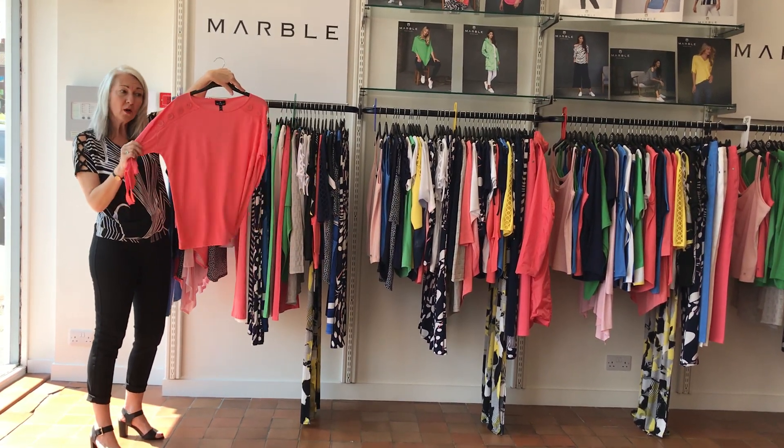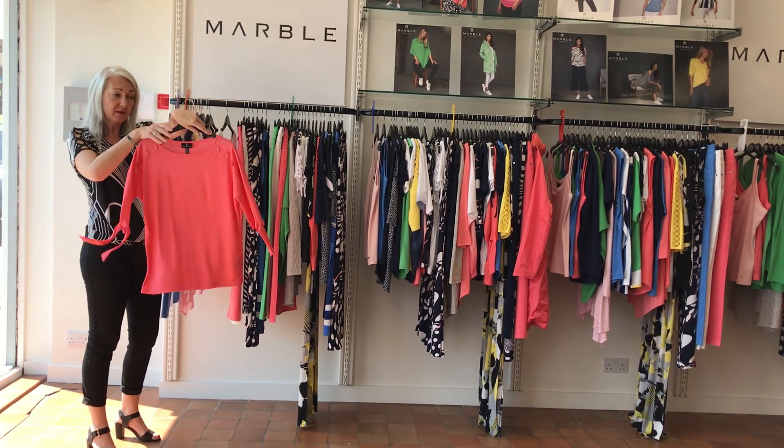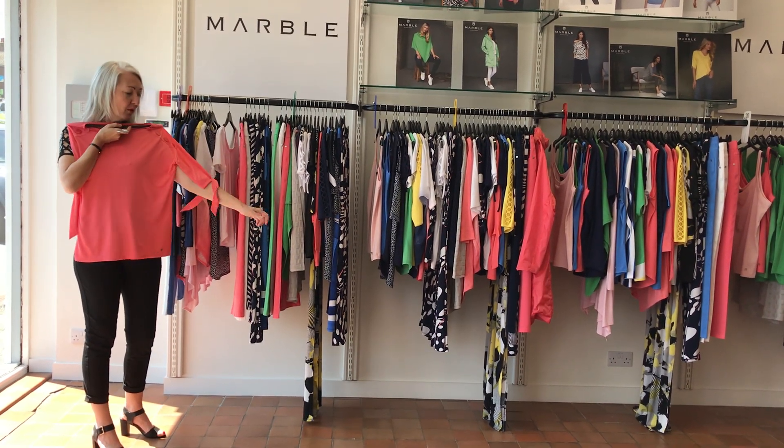One more piece in the coral. Lovely buttons and little ties from that arm-covering point. Good length.